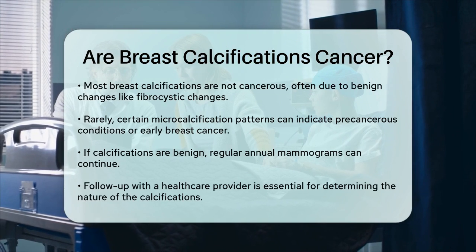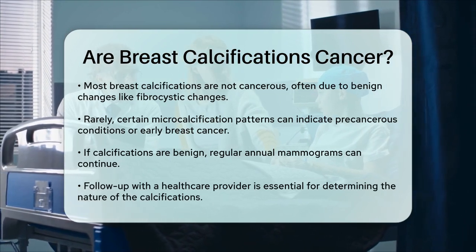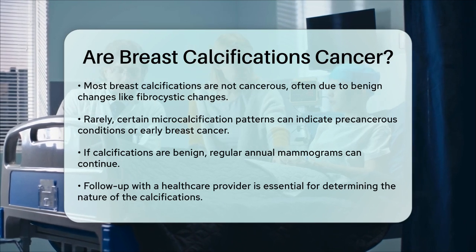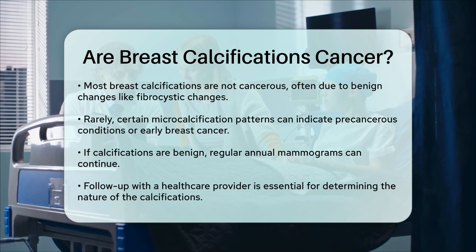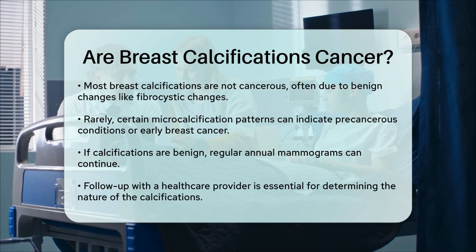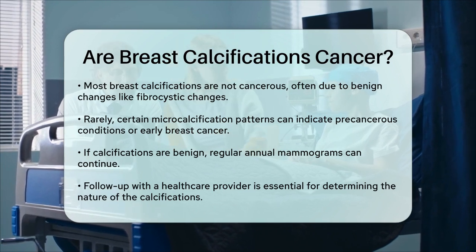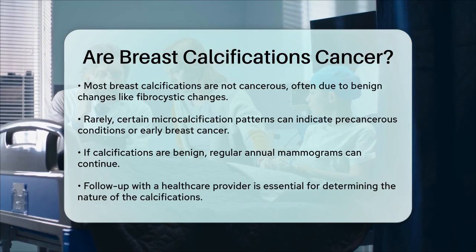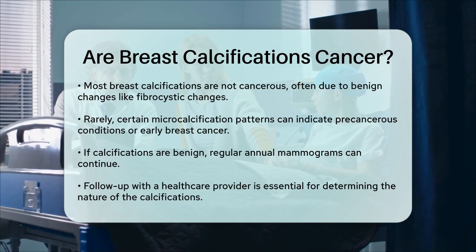If your calcifications are confirmed to be benign, you can continue with your regular annual mammograms. But if there's any uncertainty, additional testing or a biopsy might be necessary to ensure there's no underlying cancer. To answer your question directly: most breast calcifications are not cancer, but they can sometimes be an early indicator of cancer. It's always important to follow up with your healthcare provider to determine the exact nature of the calcifications and any necessary next steps.